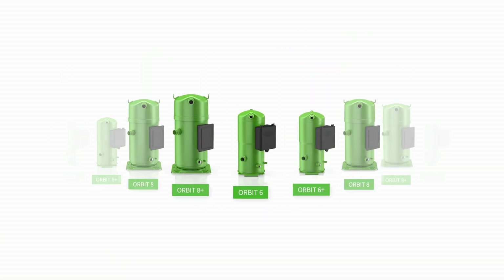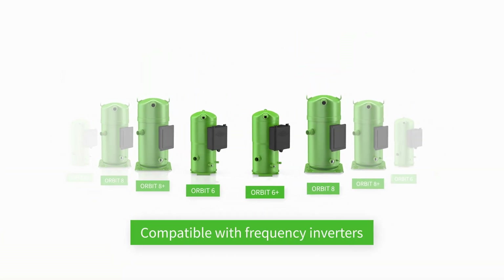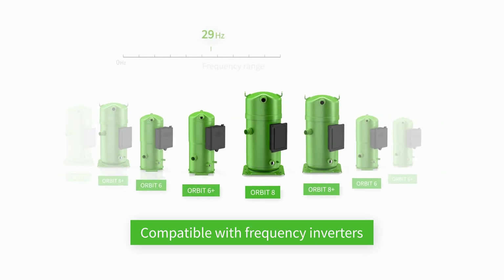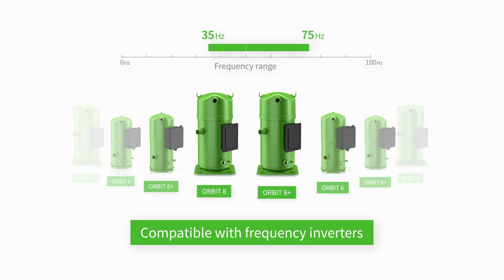All Bitzer Orbit scroll compressors are compatible with frequency inverters for even better capacity modulation, with variable frequencies from 35 up to 75 Hz.